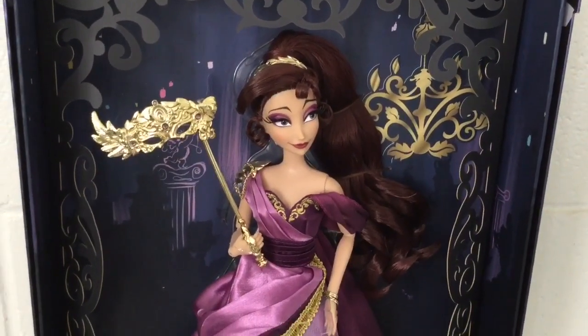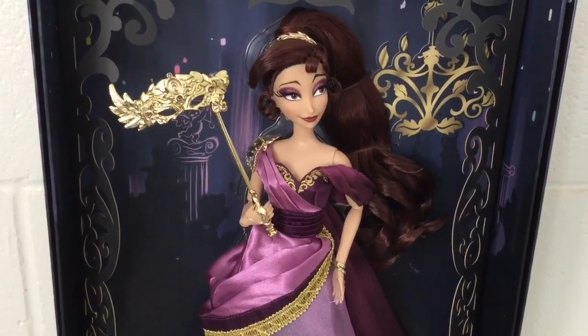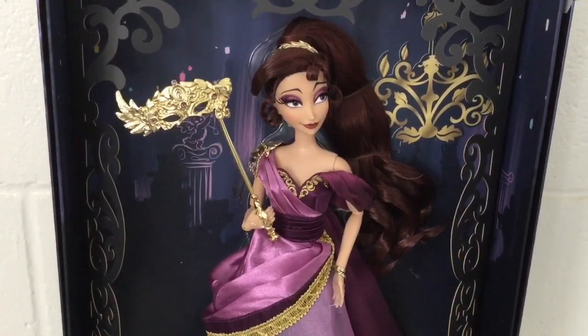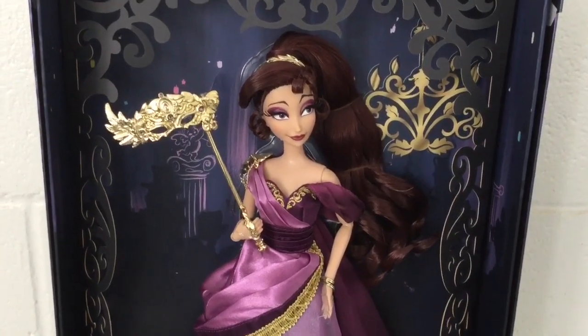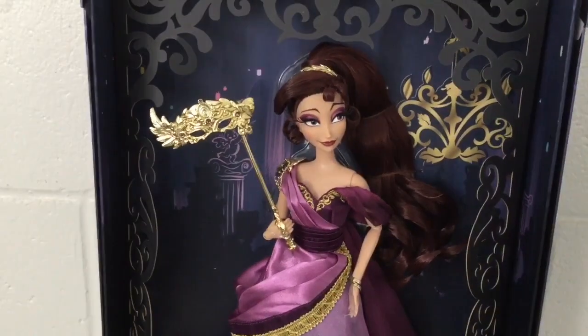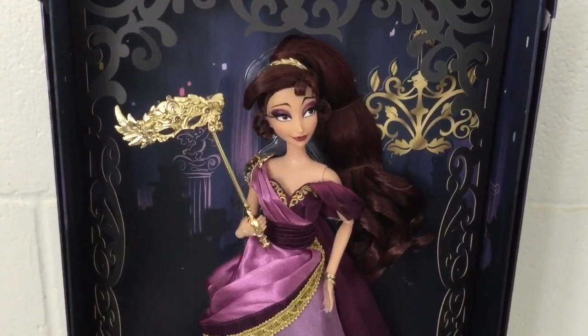So that's it for my review. I'm super excited that Megara has her own doll in this line — it's been a while since we had a Megara doll back in the late 1990s, and it's a real honor to have her now. She's very pretty and I really love her. Thank you guys so much for watching, and I'll see you next time.